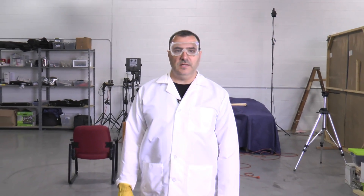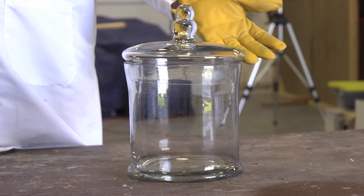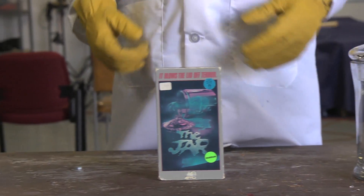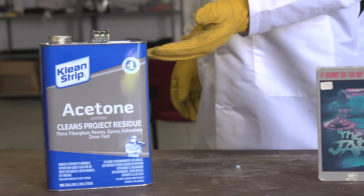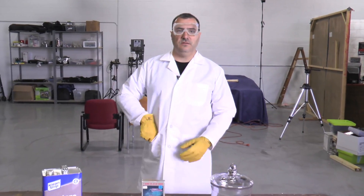Hello, I'm scientist man, and in today's experiment we have a jar and a jar of acetone. What is acetone, you ask? Let me answer that question.